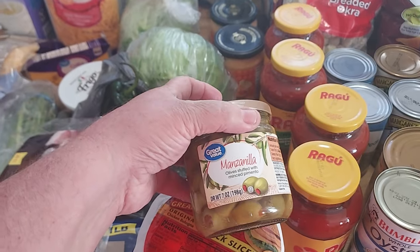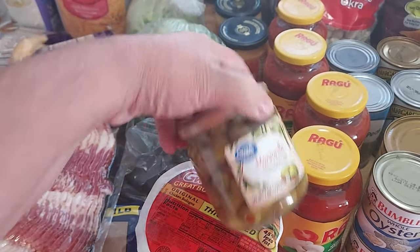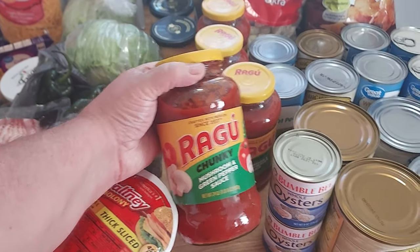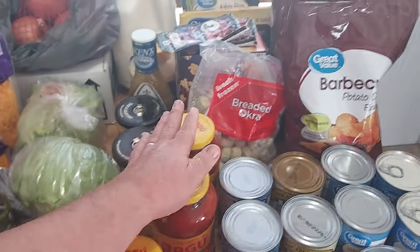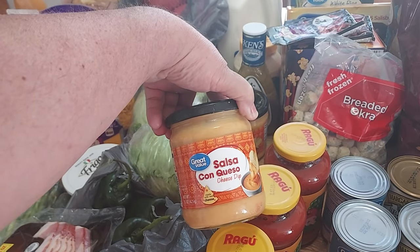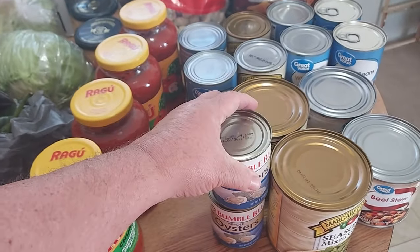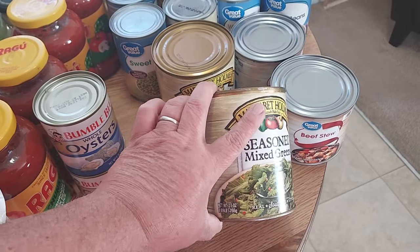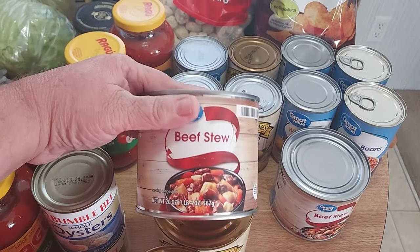I picked up a jar of great value manzilla olives stuffed with minced pimentos — just a little seven-ounce jar, those are for me. I picked up four of these Ragú chunky mushroom and green pepper sauce; these are the ones we've been enjoying because they're not real sweet tasting — my husband doesn't like sweet sauces — so I got four just to restock the pantry. I got two great value salsa con queso cheese dips, two Bumble Bee whole oysters for oyster stew, and two Margaret Holmes seasoned mixed greens in a 27-ounce can. Then I got two great value beef stews, 20-ounce.